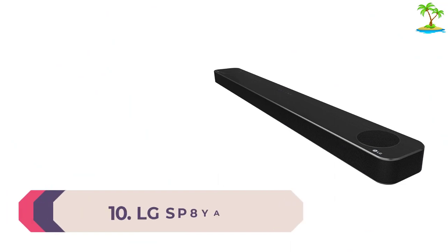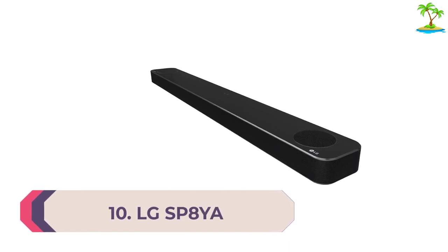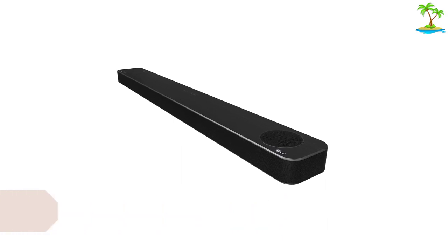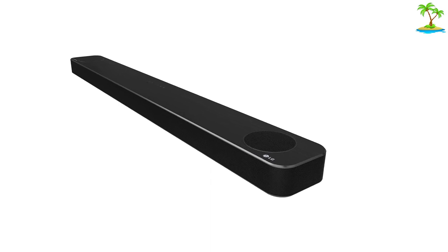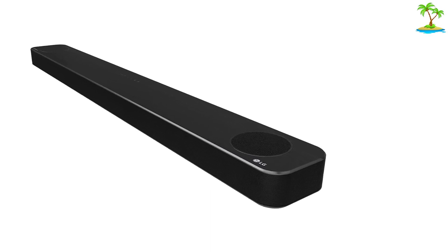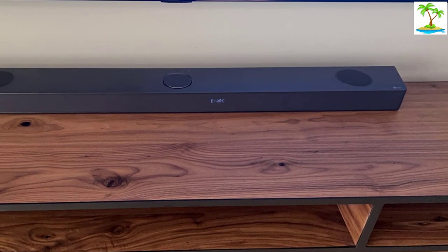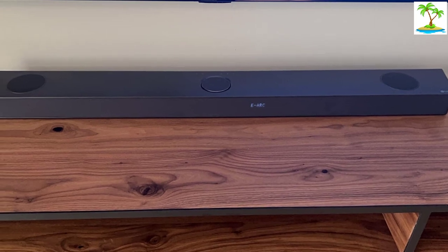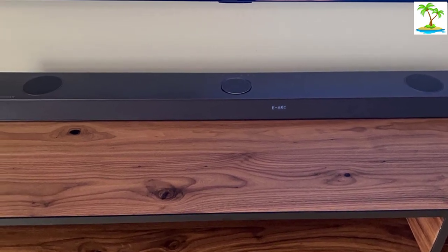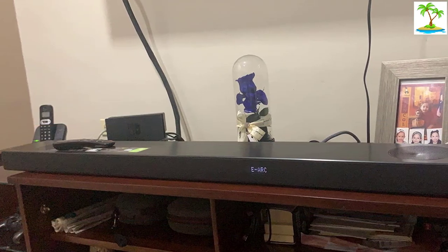Number 10: LG SP8YA. Up until recently, LG soundbars have proven to be a bit of a mixed bag, but the company has redeemed itself with its 2021 lineup and the SP8YA is no exception. This Dolby Atmos soundbar with a wireless sub is bang smack in the middle of the range in terms of price and size, but retains the connectivity features of the higher-end models. There's eARC, plus another HDMI 2.1 input with 4K Dolby Vision and HDR10 passthrough, as well as an optical input and a USB port.